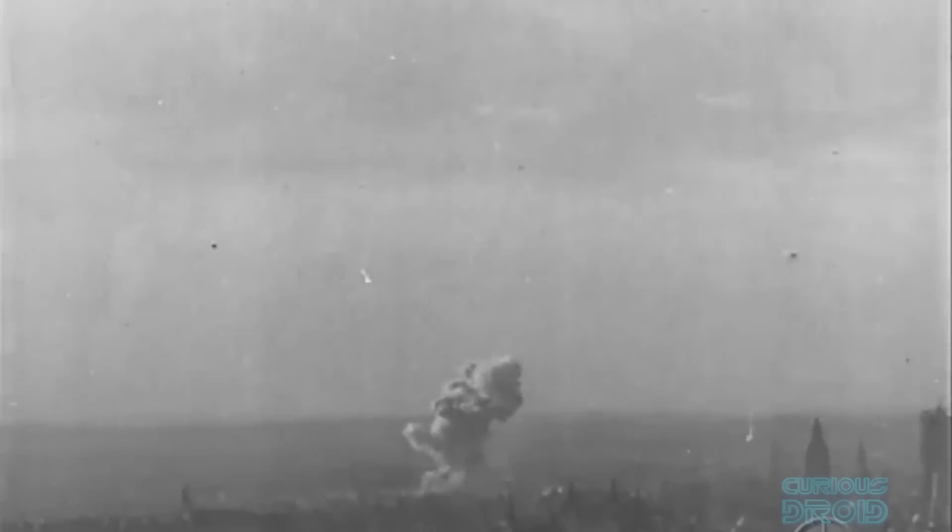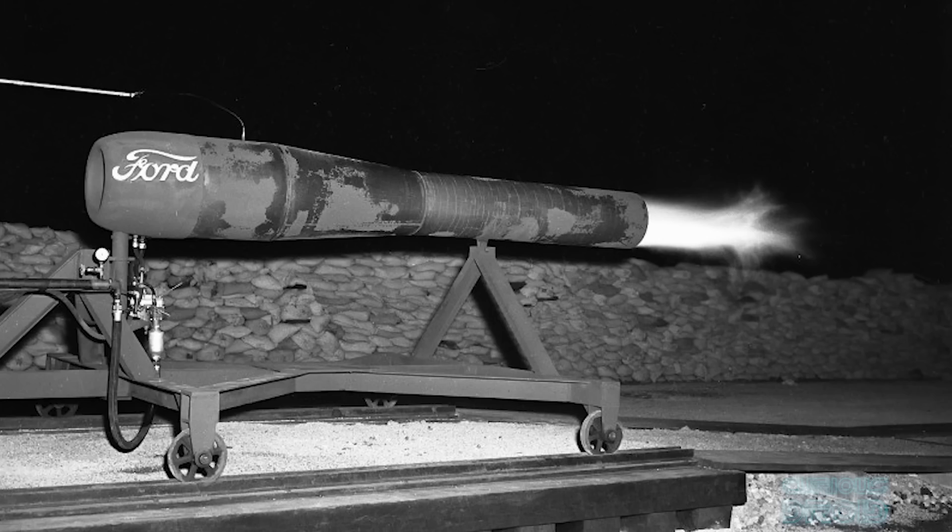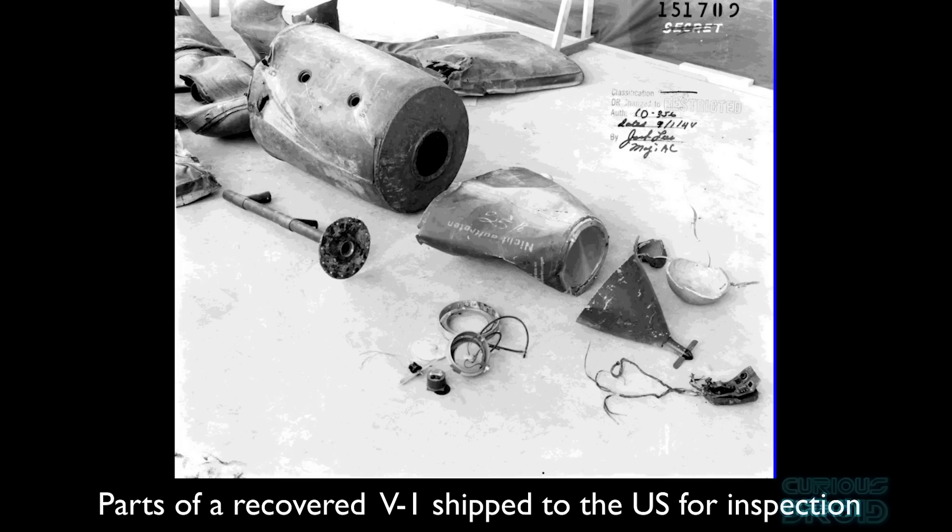This would be the first of almost 10,000 V1s that were fired at England and almost 30,000 that were made. Yet just 3 weeks after that first one landed on London, American engineers at Wright Field, now Wright-Patterson Air Force Base, test-fired a copy of the V1's Argus AS014 pulsejet engine, which was reverse-engineered from crashed V1 parts brought over to the US from England.